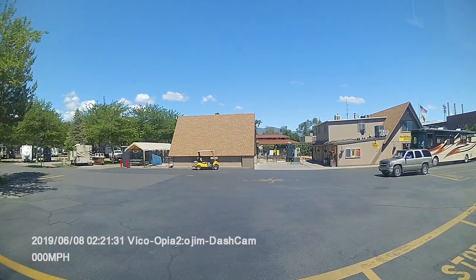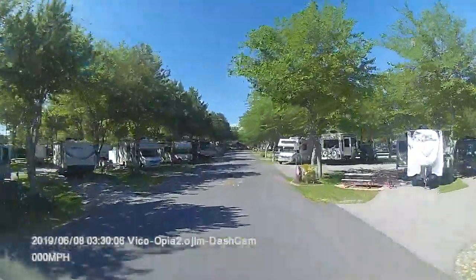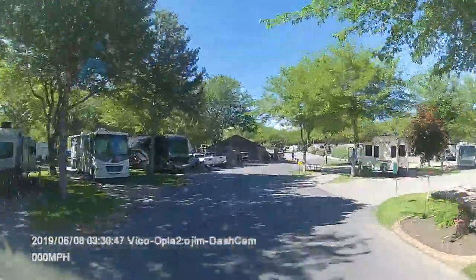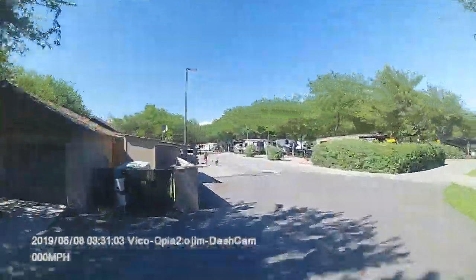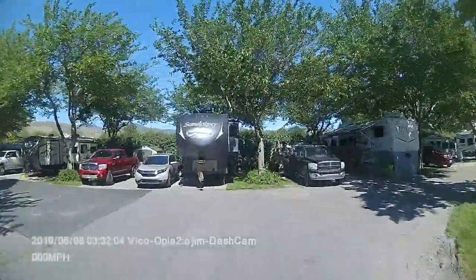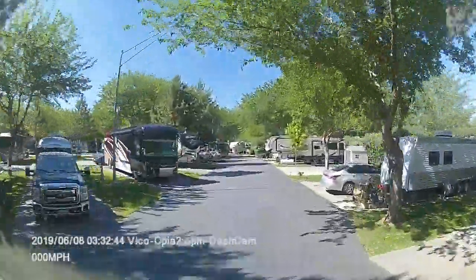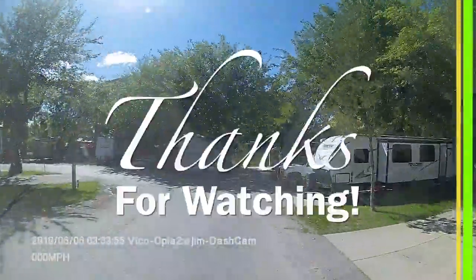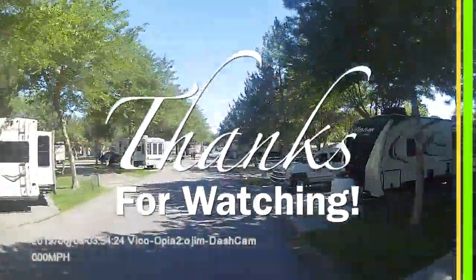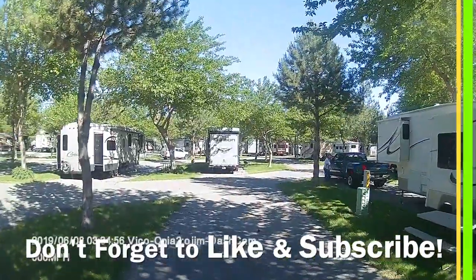We have arrived! We're all checked in and wrapping up our trip from point A to point B. We'd like to thank everybody that came along with us on this trip. We encourage you to subscribe and hit the notification bell so you won't miss any of the future episodes of our journey in miles.